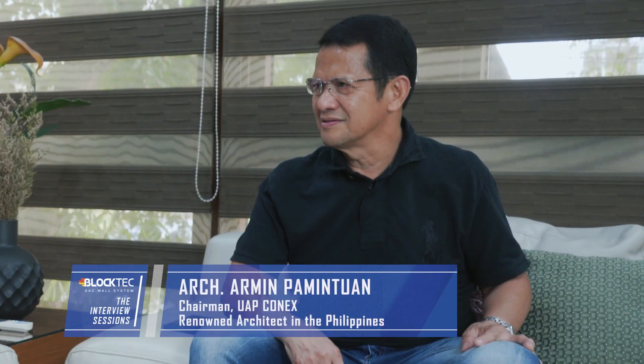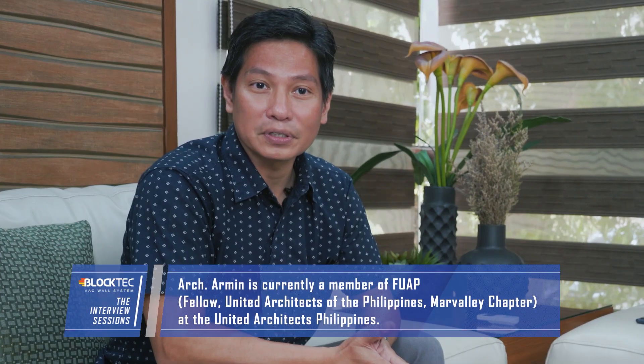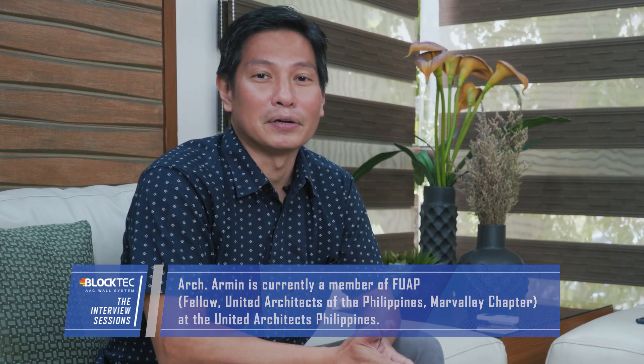Hi, welcome to our new episode of the Black Tech AAC Wall System, The Interview Sessions. I'm Don Taino, your host for today, and we are honored to have with us none other than Architect Armin Pamintuan. Good afternoon. Thank you for having me. Architect Armin Pamintuan is a member of the UAP Mar Valley Chapter, a fellow of the United Architects of the Philippines, and the current chairman of Conex.